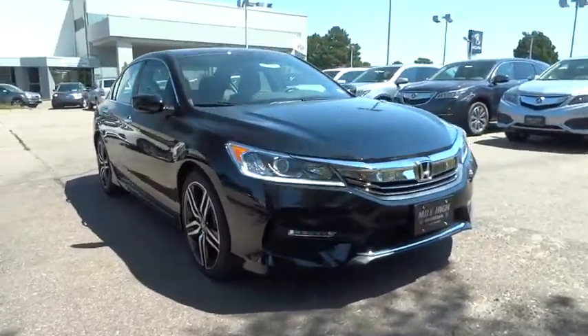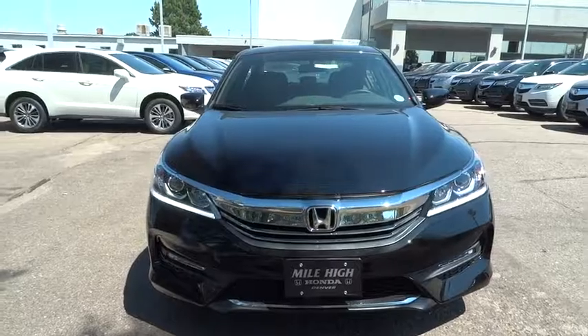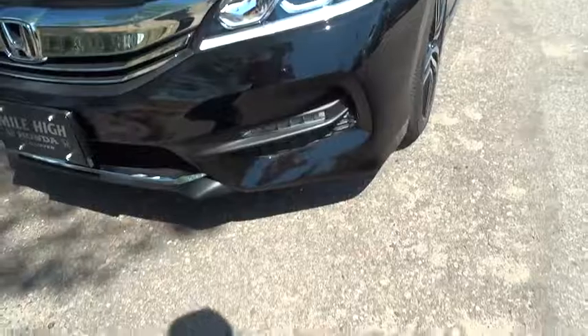Rear defrost, front wheel drive, AM FM stereo radio, climate control, bucket seats. Take this vehicle for a spin and see why so many shoppers are now proud owners.